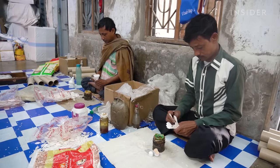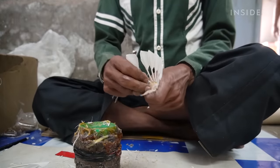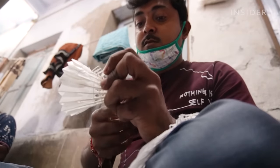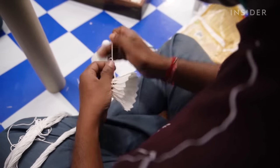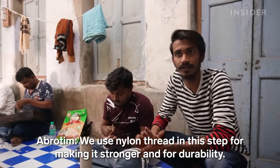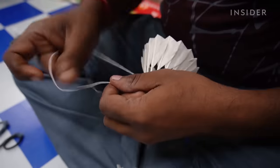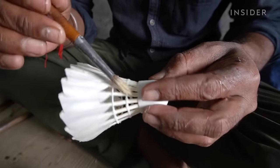Precision is also key when it comes to gluing the feathers into the base. With just a quick dab of glue, a worker aligns each feather so it overlaps with the next, occasionally checking that they're all even. Then another worker binds them together with thread, forming what's called the skirt of a shuttlecock. He knots around each feather's shaft, making two separate rings of thread. For added security, a worker also applies a thin coat of epoxy to the base and threads with a paintbrush.